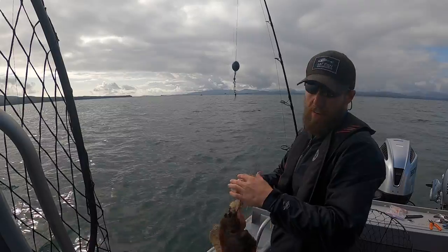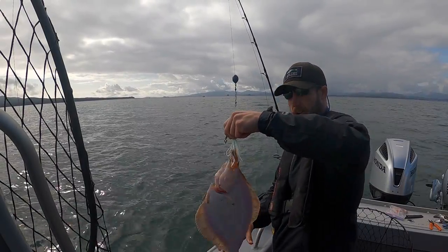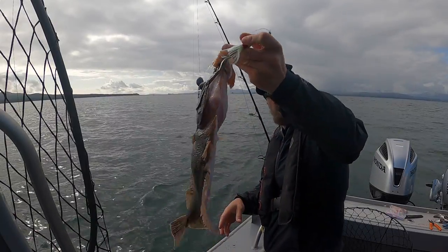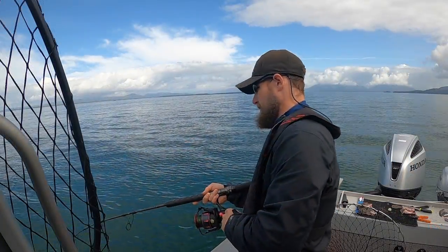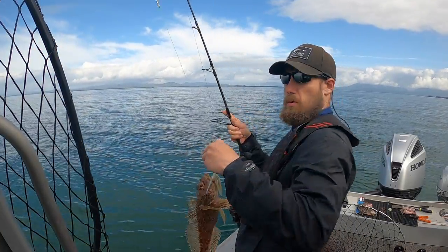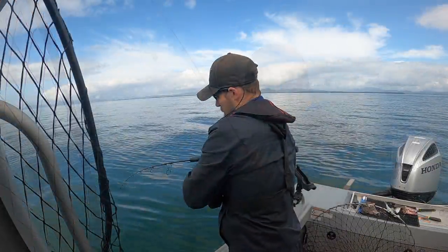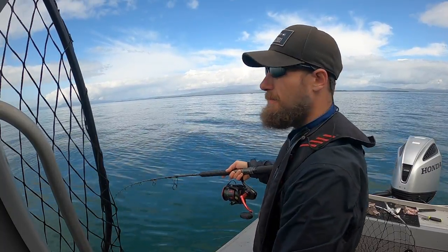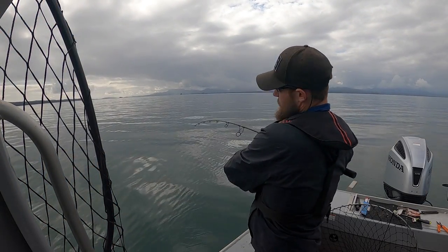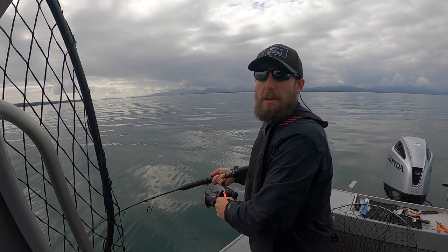Flounder — everything but a halibut this morning. Cod, flounder, sculpin. Probably a sculpin. Sculpin. Imagine that, another sculpin.